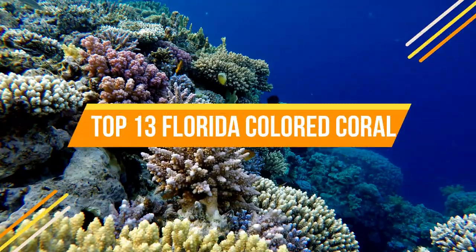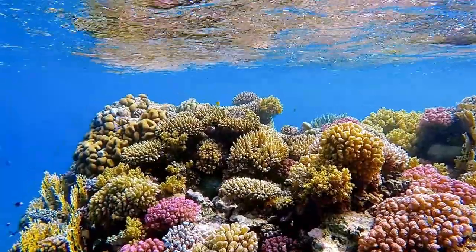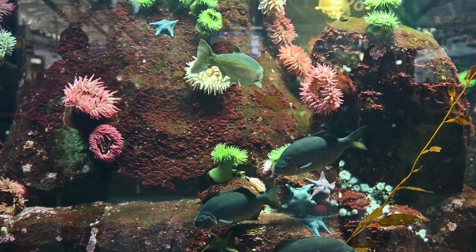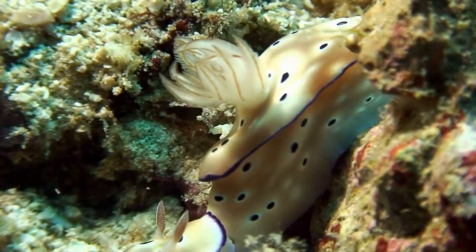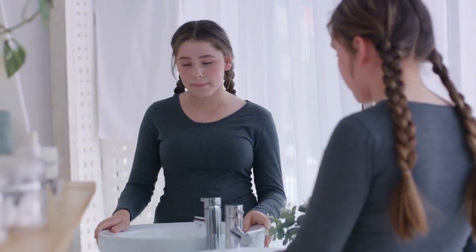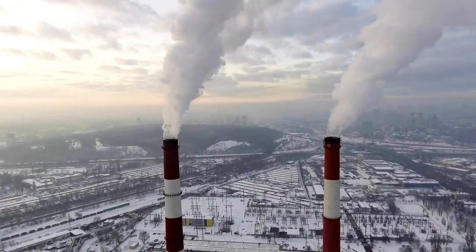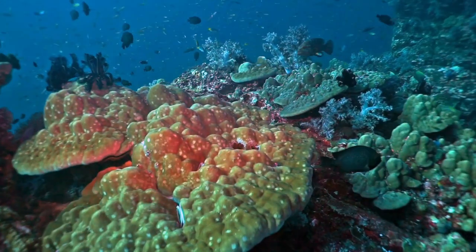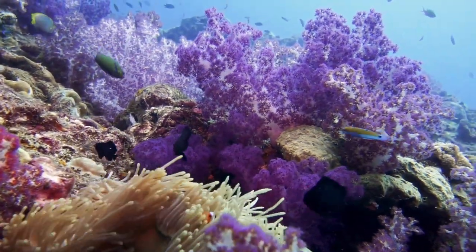Florida is known for its diverse and colorful coral reefs that support a wide range of marine life. These reefs are vital ecosystems, providing habitats for various fish, invertebrates, and other marine species. Unfortunately, many of these corals are under threat due to factors such as climate change, pollution, overfishing, and disease. Here are 13 of the most notable and colorful coral species found in Florida's waters.